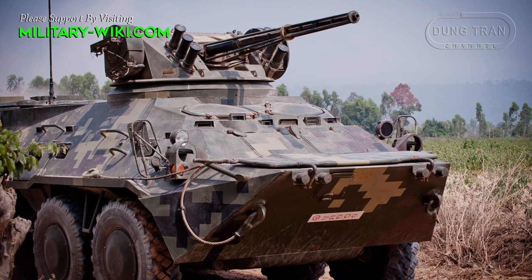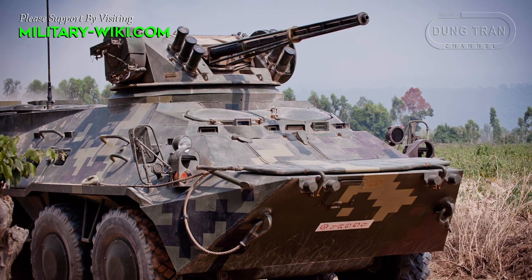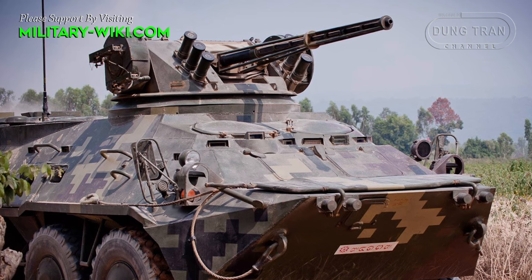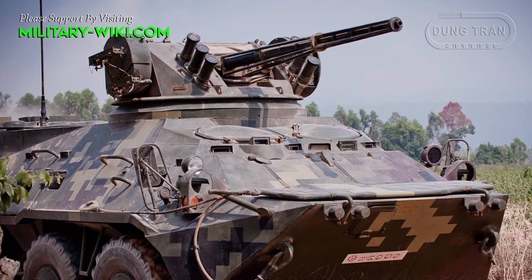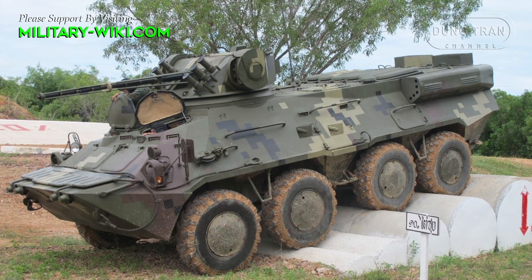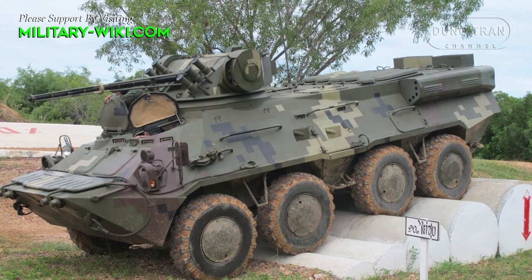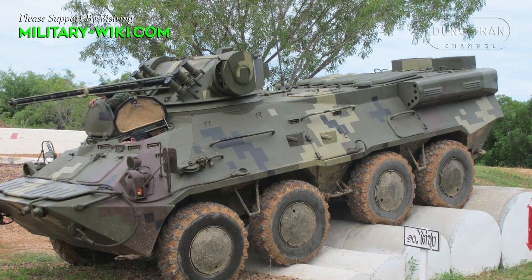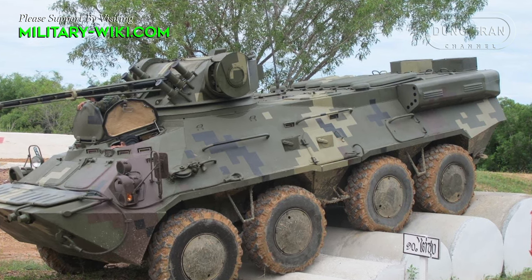The vehicle accommodates six members. It is fitted with a WebA store C6 HVAC system for increased comfort of occupants. The vehicle is also equipped with TNPO-115 and TVNE-4B periscopes for visibility during day and night, respectively.